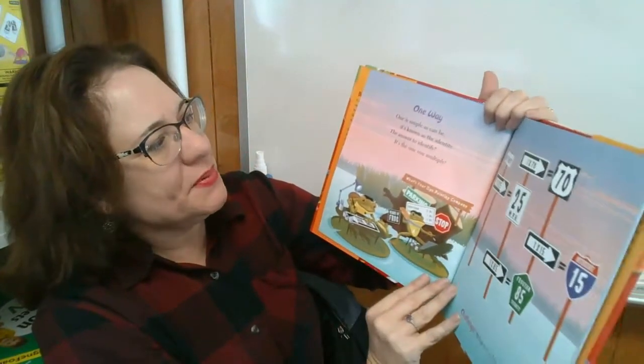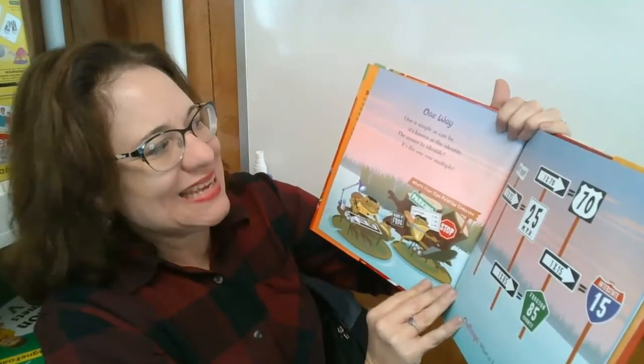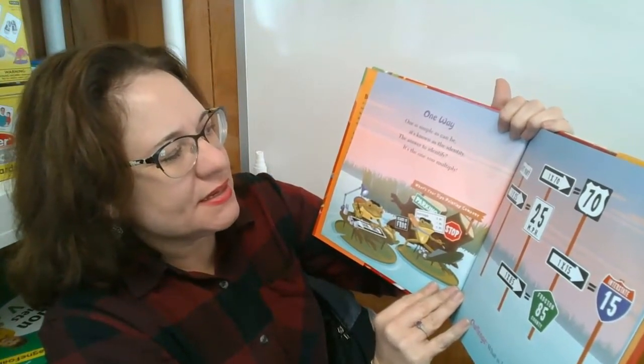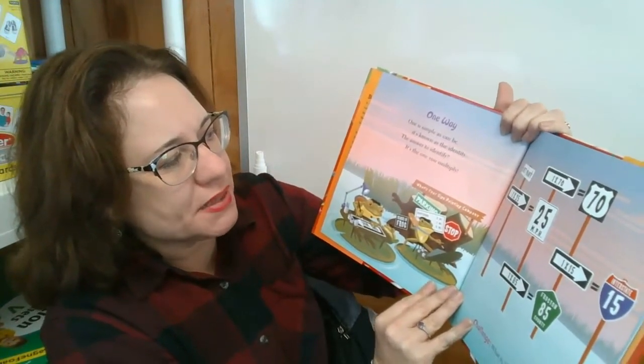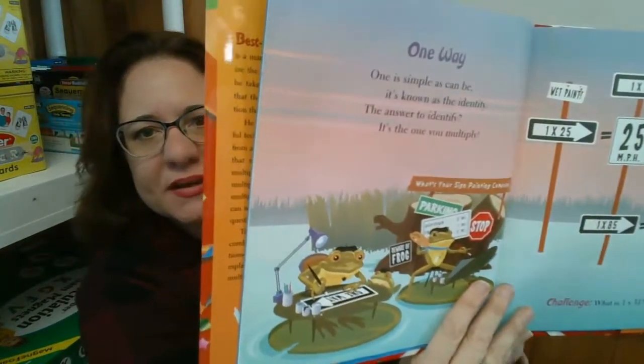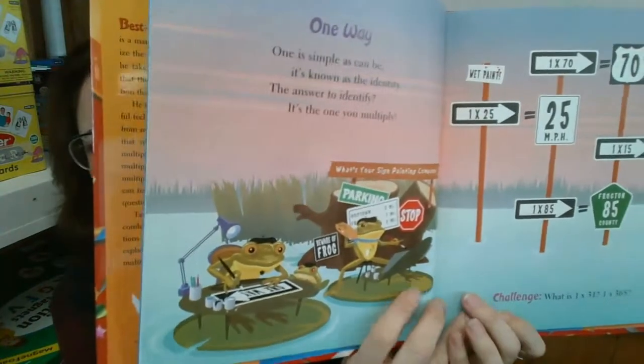One way. One is simple as can be. It's known as the identity. The answer to identity? It's the one you multiply. So identity property: any number times one is the same number.